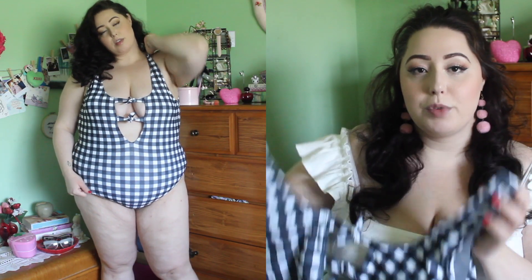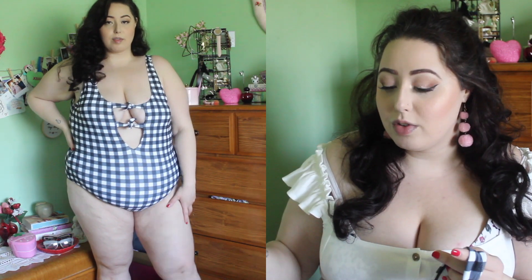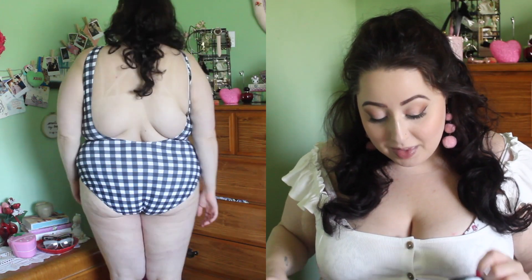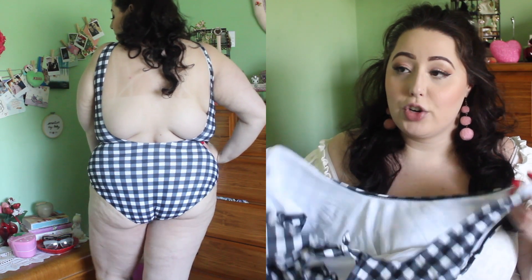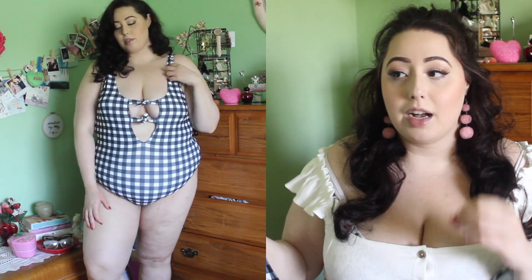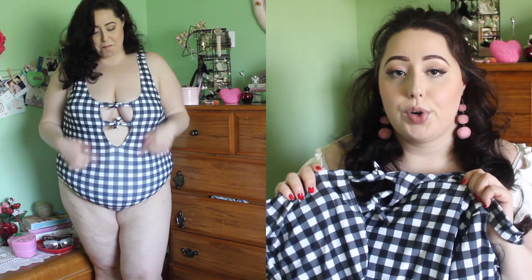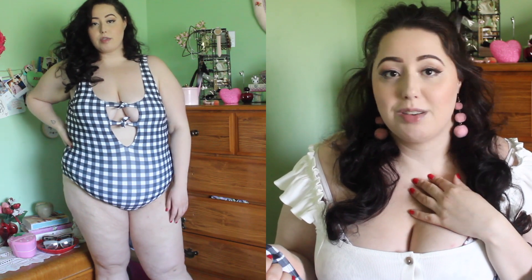First up is this bathing suit from Shein. They can be really hit or miss but I decided to try out one of their bathing suits. It's super cute — it's this black and white gingham. This doesn't have a tag on it but I'm like 99.9% sure this is a 3x or 4x, and in terms of the actual fit, it fits me. It's just that the torso is way too short, and there's a good chance this bathing suit is meant to sit really high — like that bikini high-rise style, which I personally don't do.